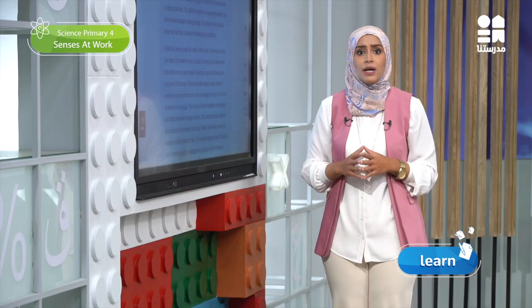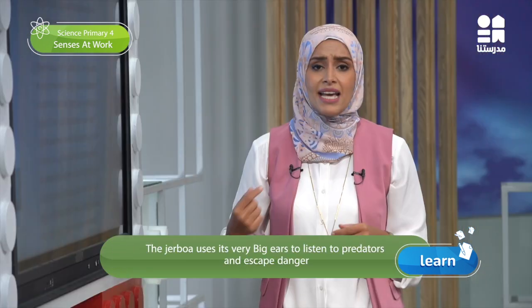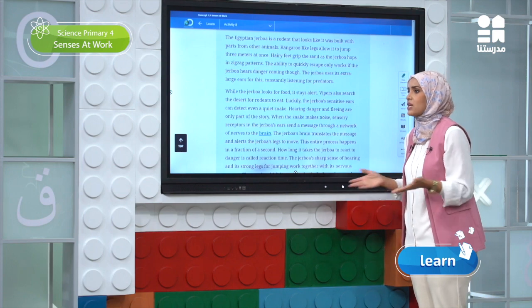Having hair on its feet would also protect it from slipping on the sand when it jumps. The Jerbua uses its very big ears to listen to predators and escape danger. It truly has a sharp sense of hearing due to its big ears — similar to what we learned about the Fennec Fox. The Jerbua depends on other strong senses than sight, such as the sense of hearing, because it is a nocturnal animal, meaning it is active at night in dark surroundings where eyesight is really hard.